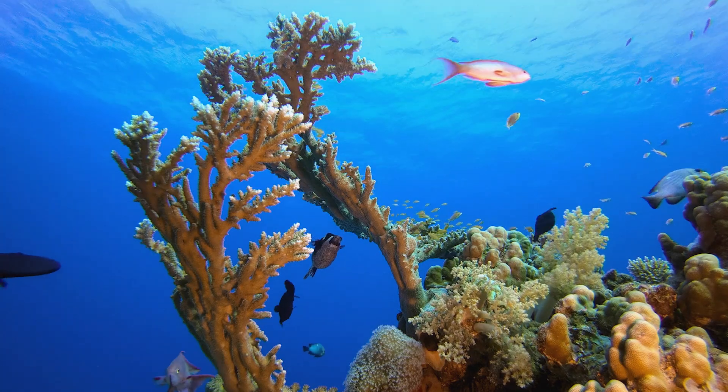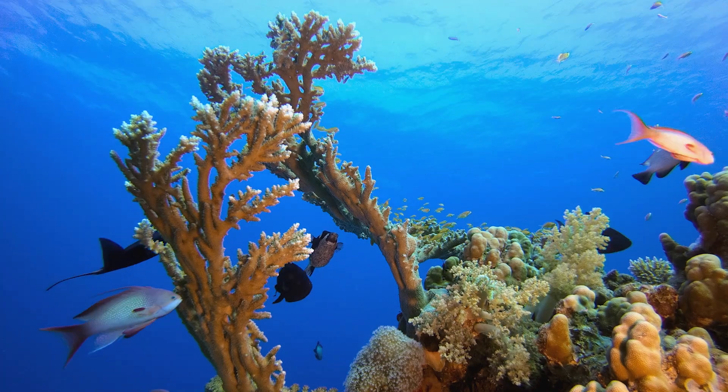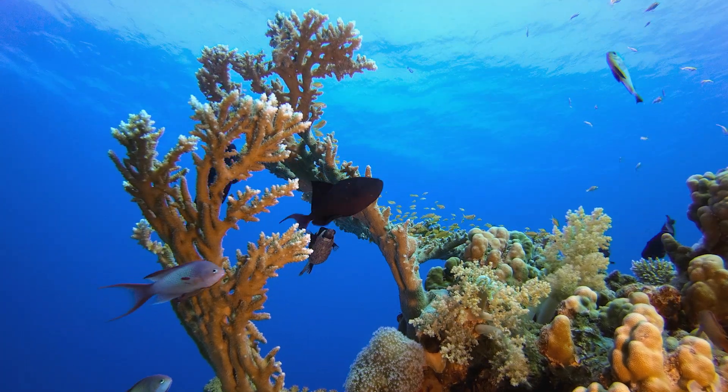Unfortunately, desert lakes and their inhabitants face threats from climate change, pollution, and habitat loss. The balance of these fragile ecosystems is being disrupted, and many of these species are now considered endangered.